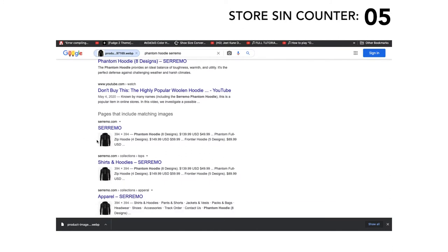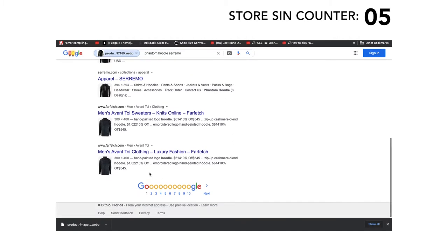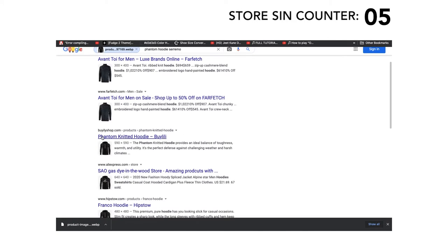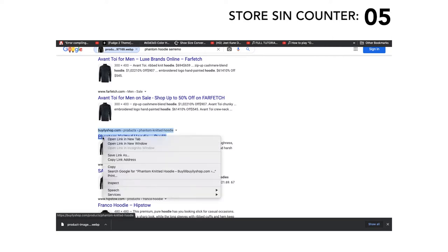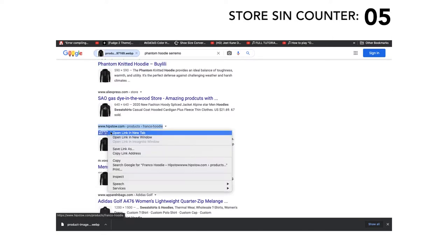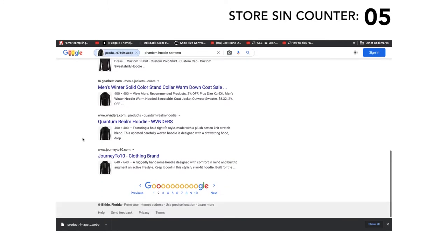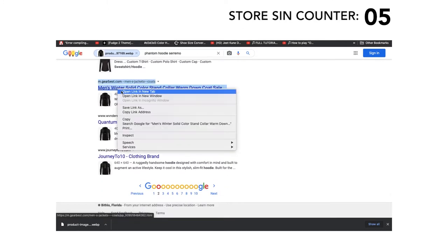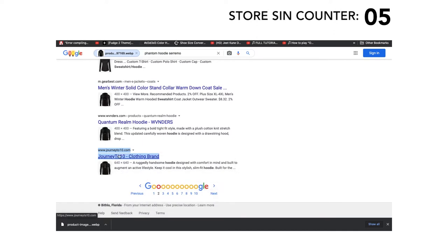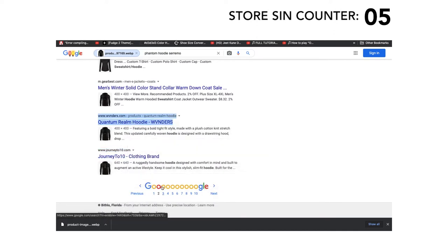Let's go to Google image search and upload the image. The first results we see are Ceramo. But let's go to the second page. There is Baili Shop — let's open that. Hipstall — let's open that. Men's Winter from a company called Vova — let's open that. Gearbest — let's open that. Journey to 10 — let's open that. Quantum Realm — let's open that as well.